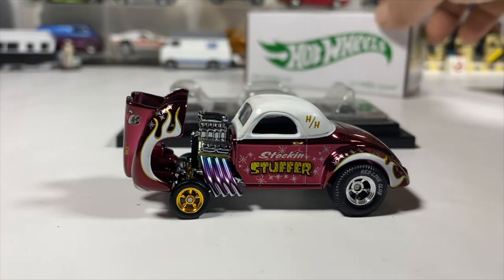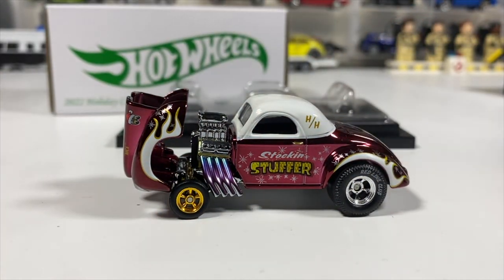This has been the Holiday 2022 car from the Red Line Club from Hot Wheels — the 41 Willy's Gasser stocking stuffer unboxing and review. If you haven't already subscribed, think about subscribing. If you like the video, like, comment, share, and subscribe. I thank you for watching and I will see you in the next one. Goodbye.